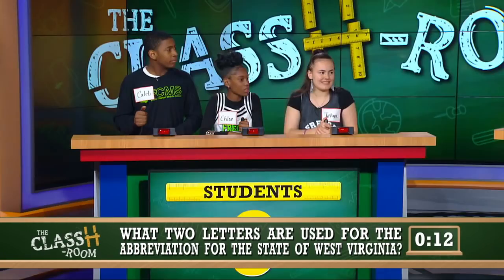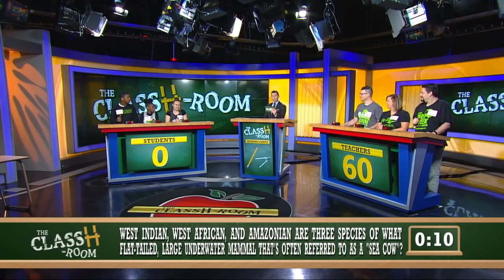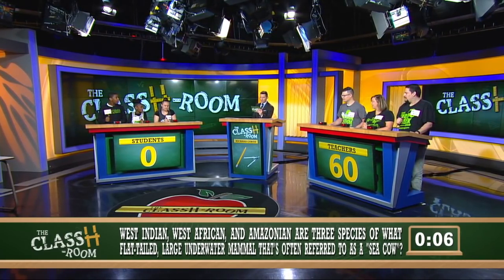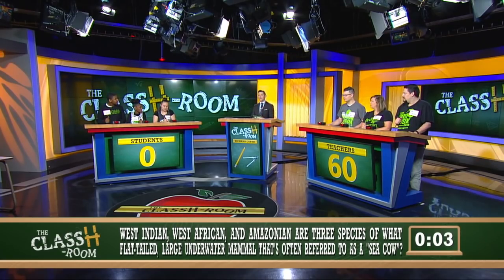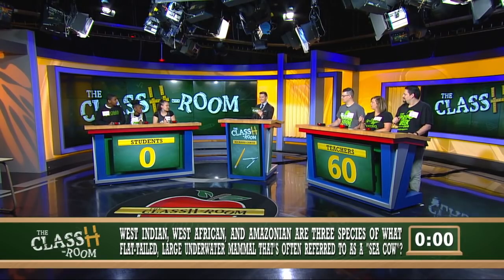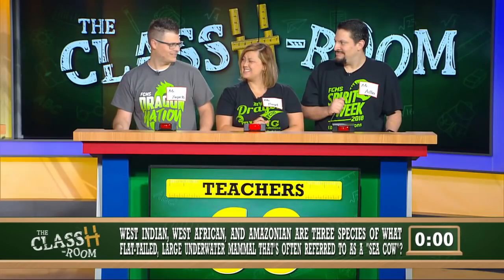Students, let's get you guys going. West Indian, West African, and Amazonian are three species of what flat-tailed large underwater mammal often referred to as a sea cow? Taya buzzes in — 'Is it a walrus?' Incorrect. Ms. Boyd — Manatee. Manatee is going to get that and shut it down.